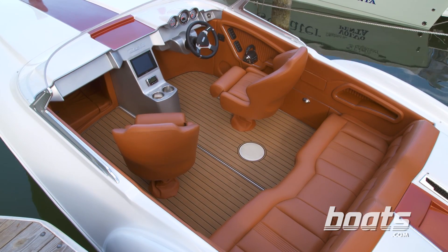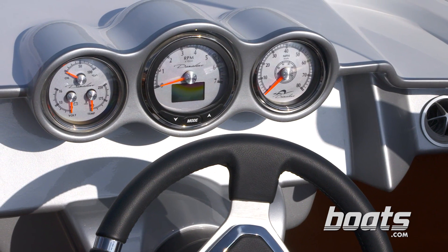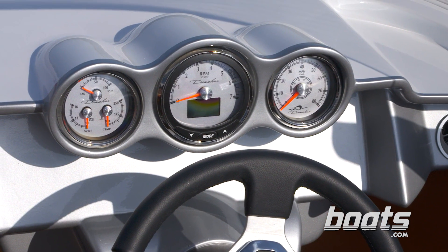Obviously, this boat attracts your eye because of the design, and that continues here at the helm — a custom Momo steering wheel, three gauges, and a custom binnacle, all tucked beneath the windshield.